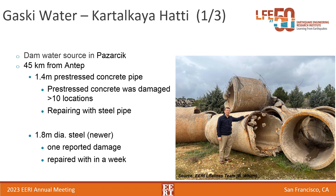This province gets water from three sources. The first is the Katalakia transmission line, which is dam-sourced and about 45 kilometers from Antep with two parallel lines. The older 1.4-meter pre-stressed concrete pipe was damaged in 10 locations and required extensive repairs with large sections removed. They had a newer 1.8-meter diameter pipe installed parallel to it, and that was one of the few ways this area was able to bring water in shortly after the earthquake.